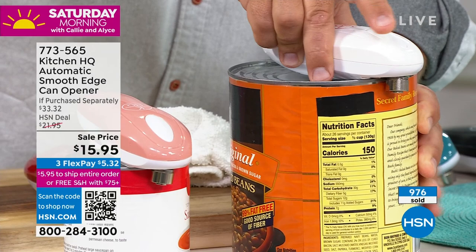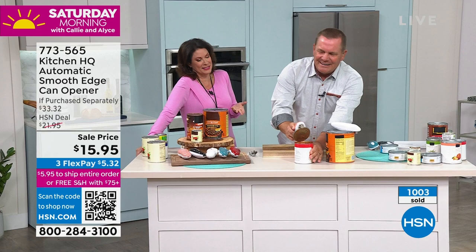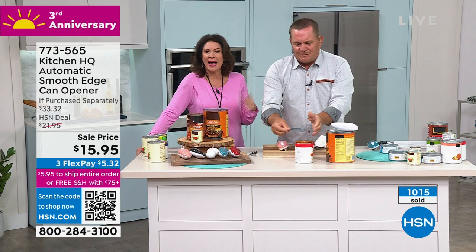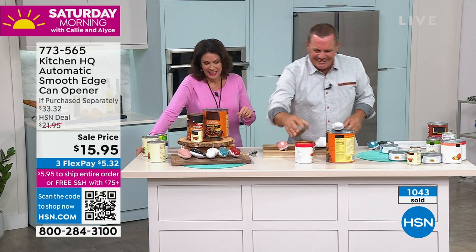You can open that big beans can. Again, you just place it, push the button, it grabs the lid and starts working on its own. It's kind of fun — it's actually like a can opener and a show, because it's entertaining watching it work. Show again that it's smooth on the edge. Every time I see this — look, I'm going to use the back of my hand. Oh, that's tomato sauce, not blood. That's tomato sauce. So smart. Look, I can wipe that off — I'm not cut.